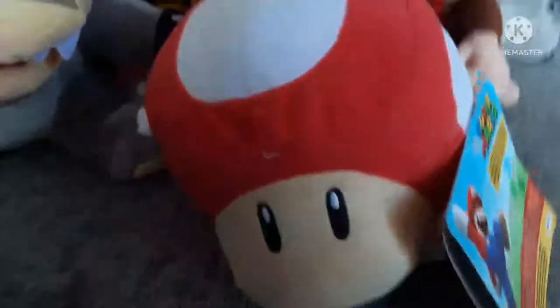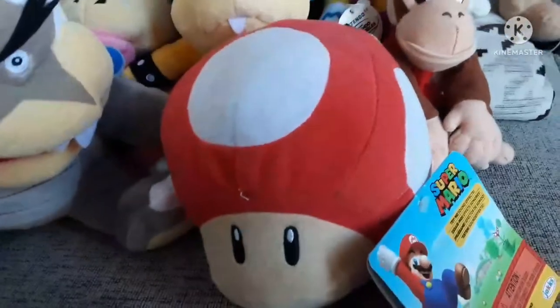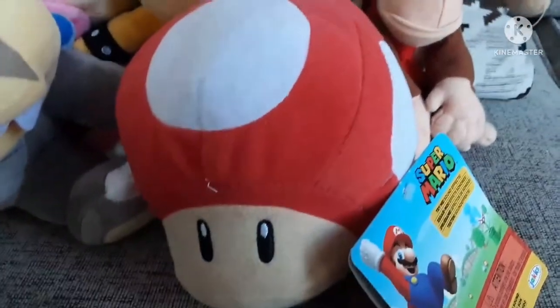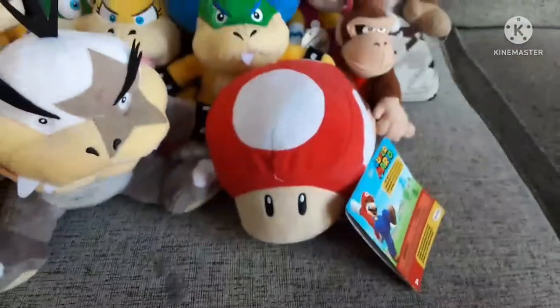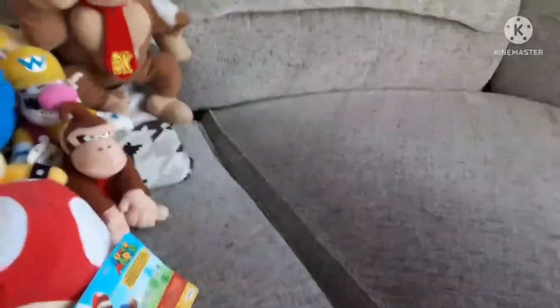The 1-Up Mushroom still has its tag and plays sounds — it eventually makes the 1-Up sound, not sure why, but it's cool to have. I want to get the All-Star power-up ones someday — they're really cheap on Japanese websites, maybe 30 for all of them or even less. That's the random miscellaneous section done.